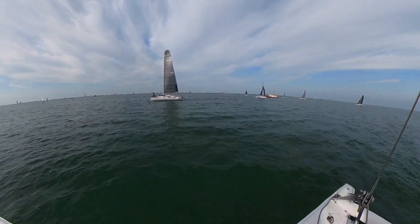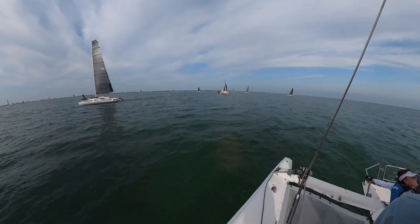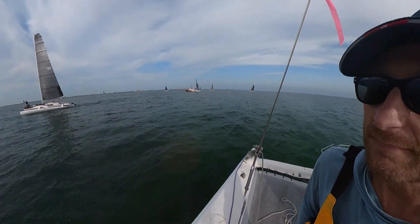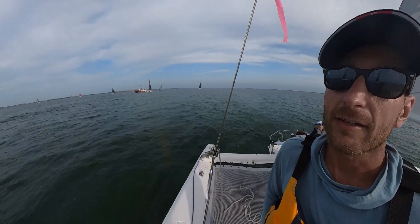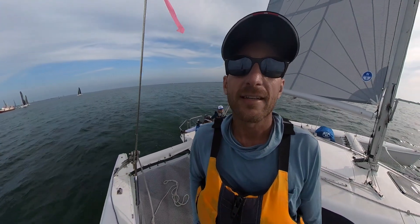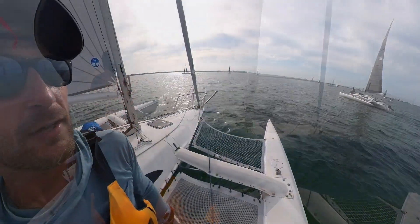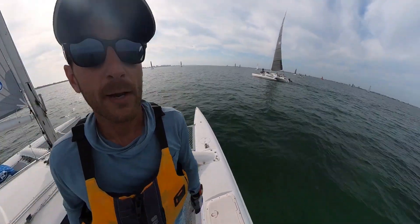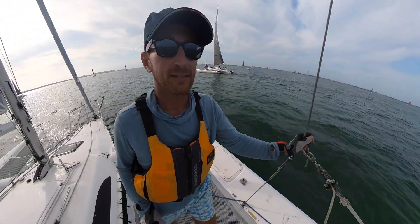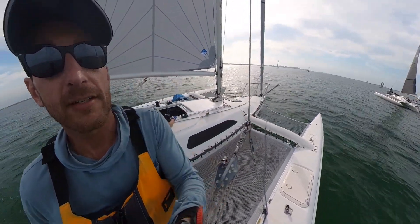So two laps around, approximately four miles, and it's all Corsairs out here. We are the slowest of the Corsairs — we have Corsair Mark 1, that's us, Corsair Mark 2, and every single other iteration of Corsairs along the way. So it's a pretty awesome regatta. We also have a few Stilettos out here, and those are catamarans instead of trimarans. But they're awfully quick and they race really well with us. So having a ton of fun so far.